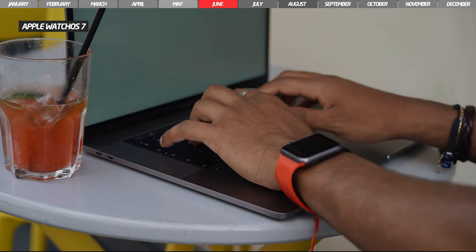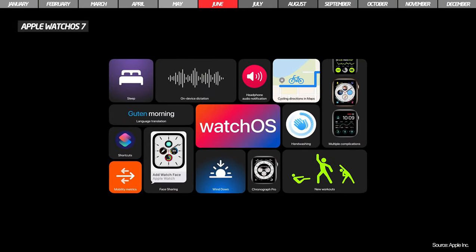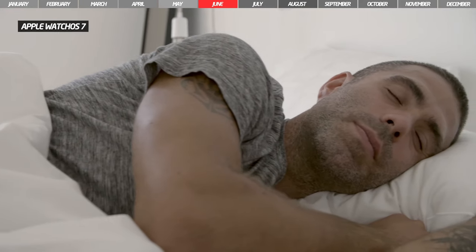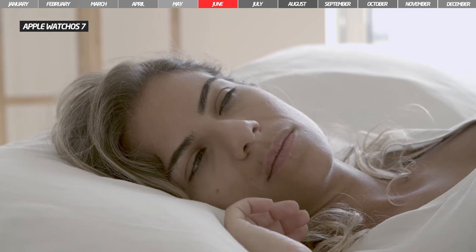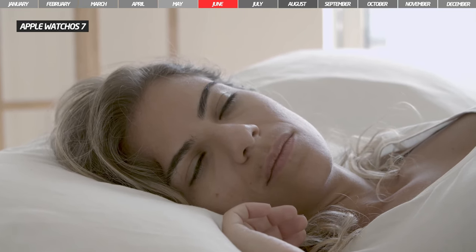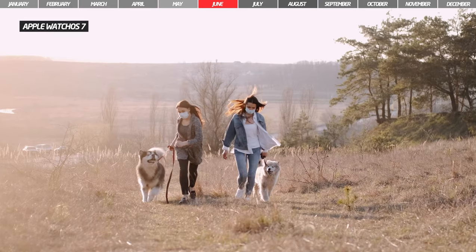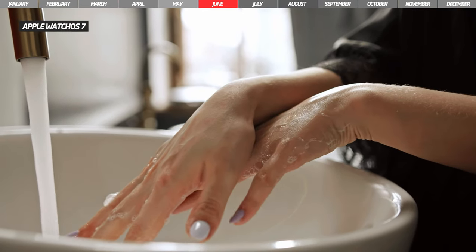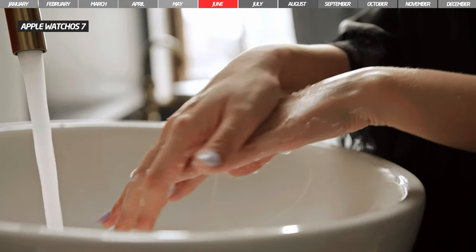Apple has also brought an update for watchOS, so watchOS 7 comes with new features. Among the most important is sleep monitoring, and to wake users, Apple Watch will vibrate haptically or have discrete sounds. Another interesting and useful function in this time of pandemic is the one that will detect the handwashing movement and will have a timer of 20 seconds.